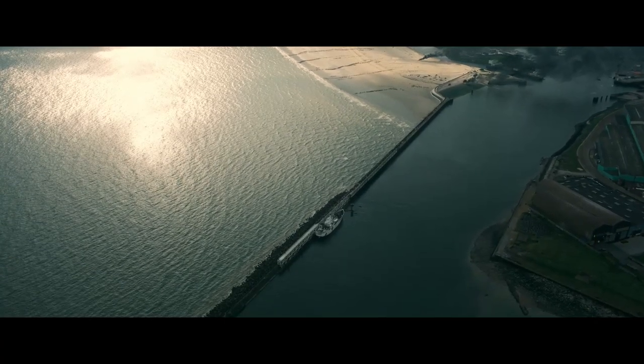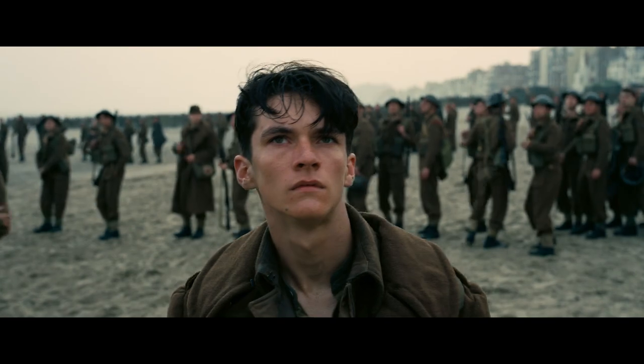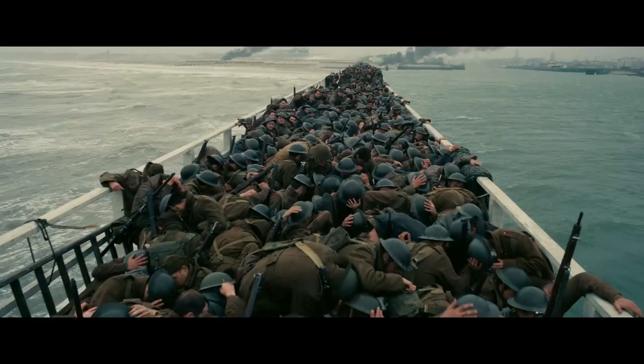What has happened is a colossal military disaster. We shall go on to the end. We shall never surrender.